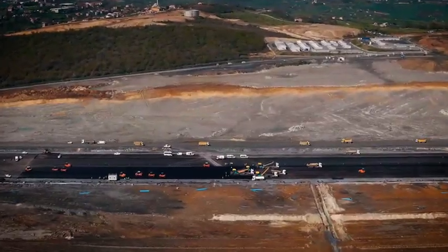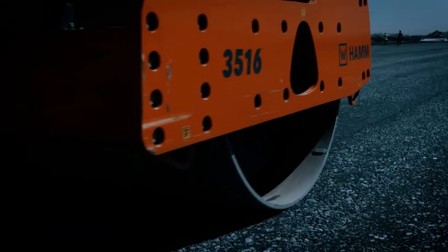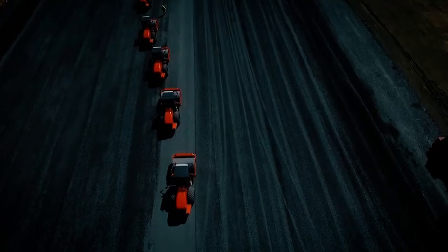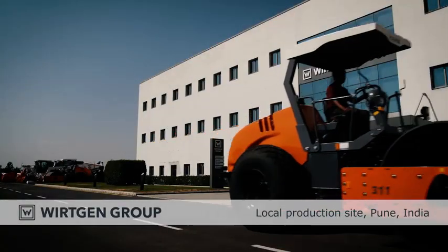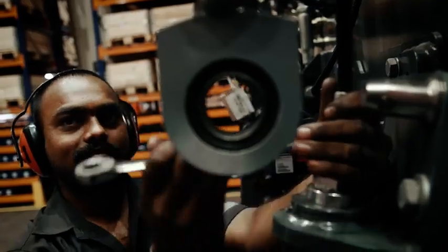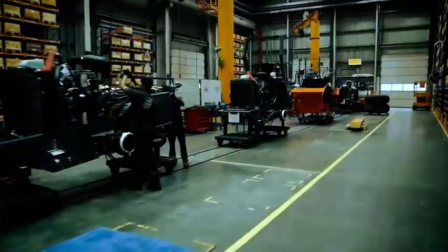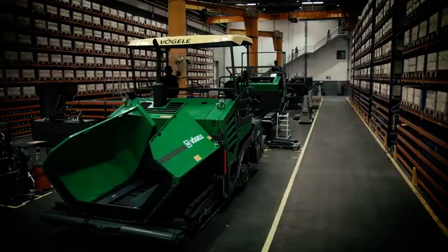In addition to machines from Wirtgen and Fergala, dozens of Hamm compactors are also being used on the Istanbul airport construction site. The contractor is well aware of the superior quality of Wirtgen Group machines. In addition to Hamm rollers, we also manufacture a selection of Wirtgen Group machines for the local market in Pune, India, with the same high standards of quality as everywhere else.